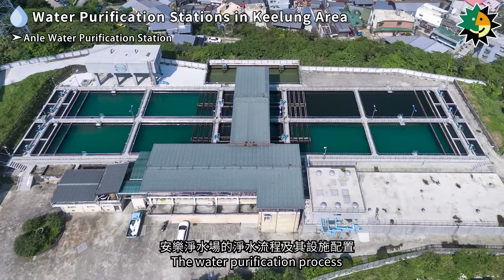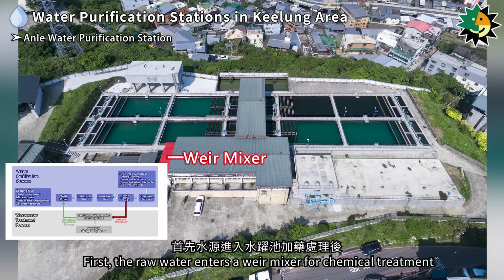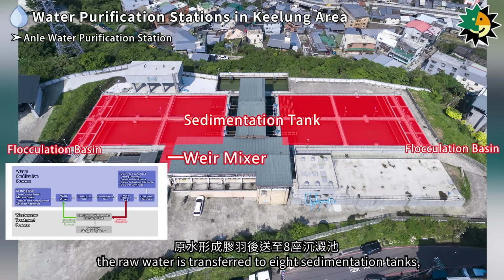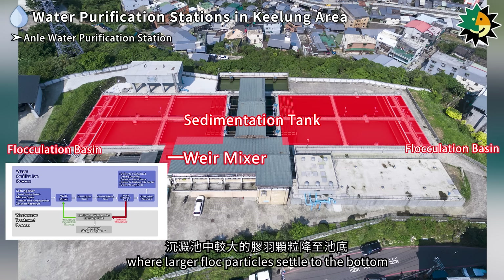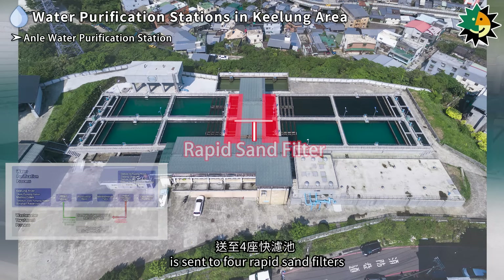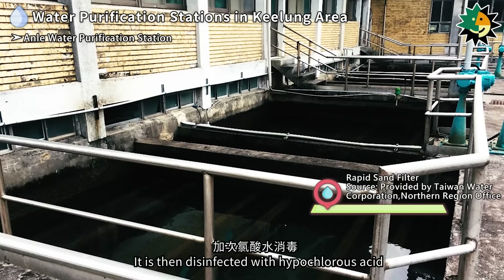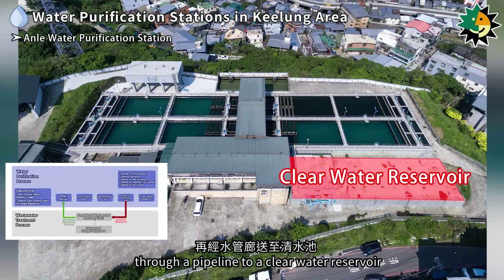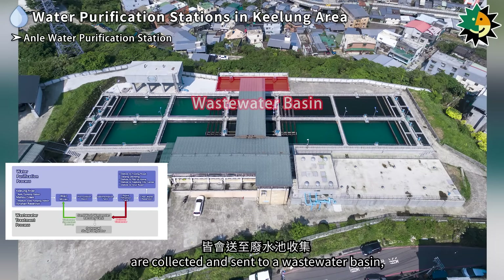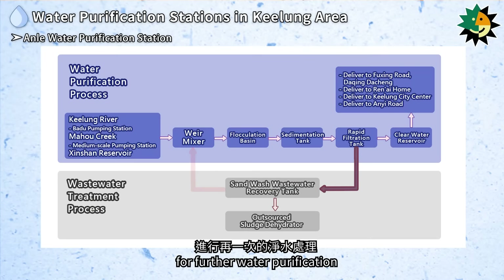The water purification process at the Anil Water Purification Station involves several steps. First, raw water enters a weir mixer for chemical treatment and is sent to eight flocculation basins. After forming floc particles, the raw water is transferred to eight sedimentation tanks, where larger floc particles settle. Water containing tiny suspended particles is sent to four rapid sand filters, where filtration removes impurities. It is then disinfected with hypochlorous acid before being conveyed to a clear water reservoir for distribution. Any sludge and wastewater generated are collected in a wastewater basin, with clarified water recycled back to the weir mixer.